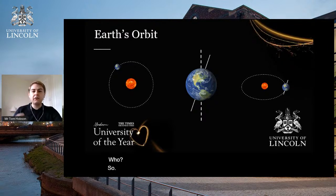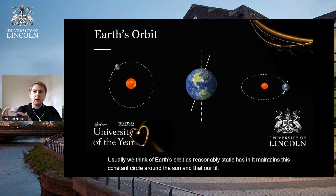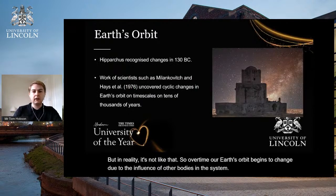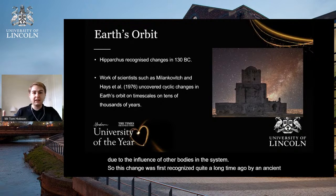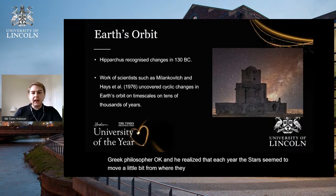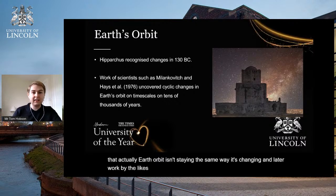Usually we think of Earth's orbit as reasonably static — maintaining a constant circle around the sun with the same tilt. But in reality it's not like that. This change was first recognised quite a long time ago by an ancient Greek philosopher, who realised that each year the stars seem to move a little bit from where they were previously. He began to hypothesise that Earth's orbit isn't staying the same — it's changing. Later work by the likes of Milankovic and Hayes et al. has uncovered evidence to support this.